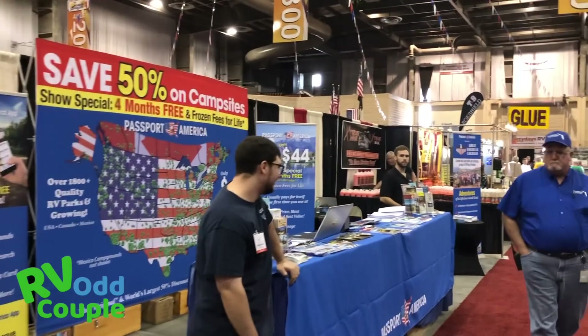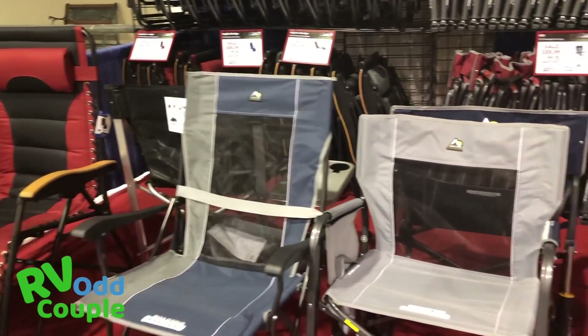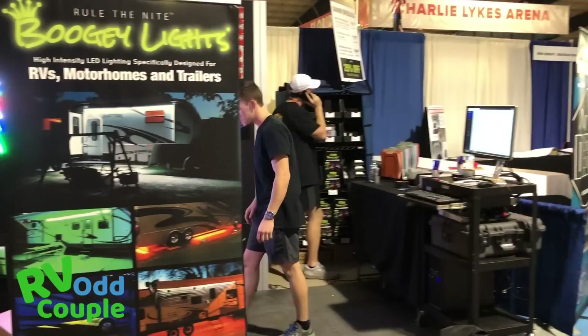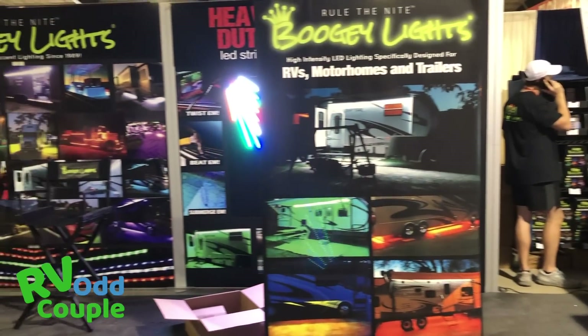They also have deals on RV accessories — we weren't really expecting this. If you need new plugs, chairs, or any accessories for your RV, they sell them here. Have a little bit of cash with you, though they likely take credit cards too.